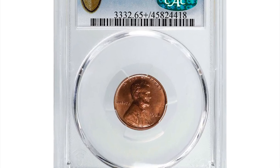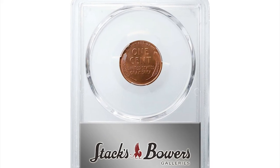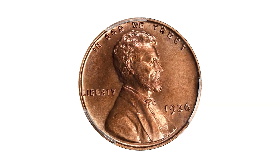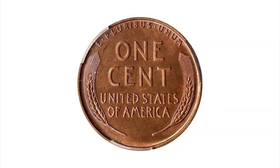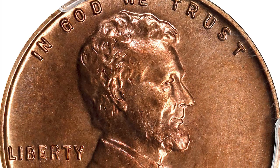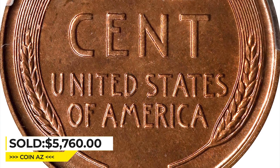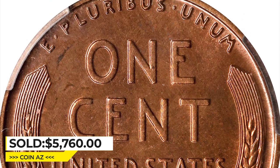Moving on to this 1936 Lincoln penny with satin finish, graded as PR65 Plus Red by PCGS. A vivid rose-orange specimen with solid gem quality and undeniable originality. First of the modern-proof Lincoln cent issues, the 1936 is also the scarcest with a combined mintage of just 5,569 coins for both satin and brilliant examples. Sold for $5,760 at Stack's Bowers.